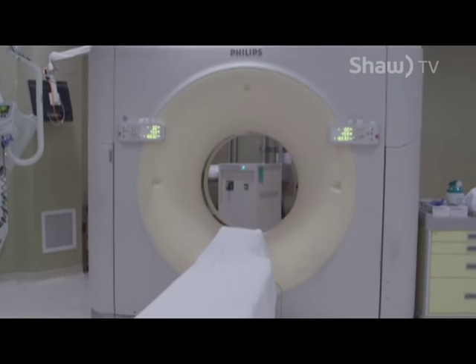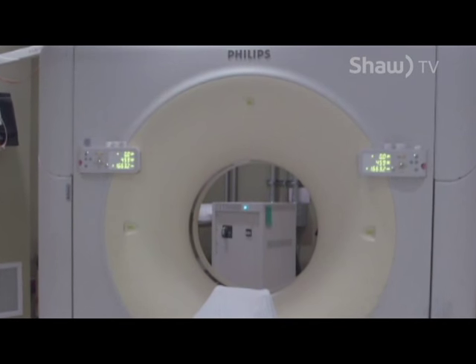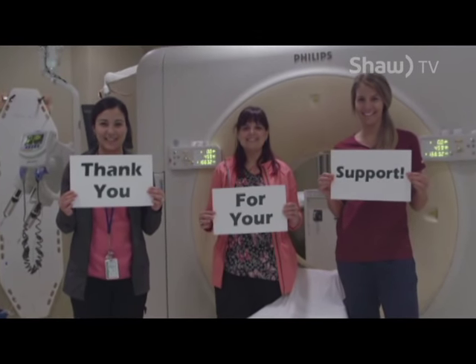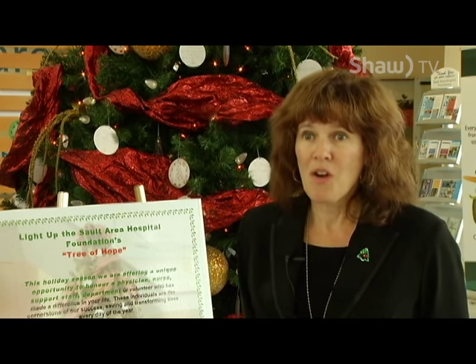We have two CT scanners right now, and this one is at the end of its lifespan. These CT scanners run 24/7 and they diagnose diseases. They're used for the treatment of diseases and for injuries as well, so it's very important that we have the community support us.